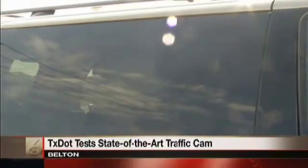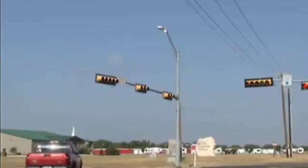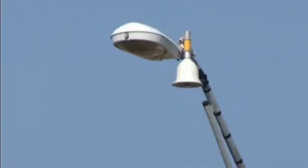Vanessa Lopez says she's all too familiar with less-than-efficient Central Texas stoplights. It's kind of aggravating, especially when you're in a hurry. But technology just approved by TxDOT is being tested in her hometown.